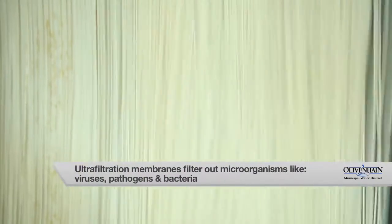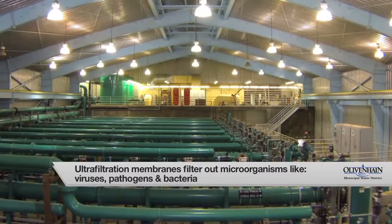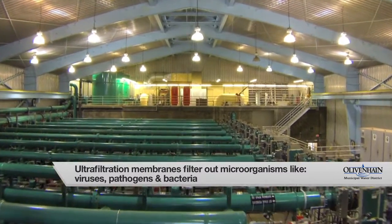Ultra-filtration membranes serve as a physical barrier. Microorganisms such as viruses, pathogens, and bacteria do not pass through these membranes.